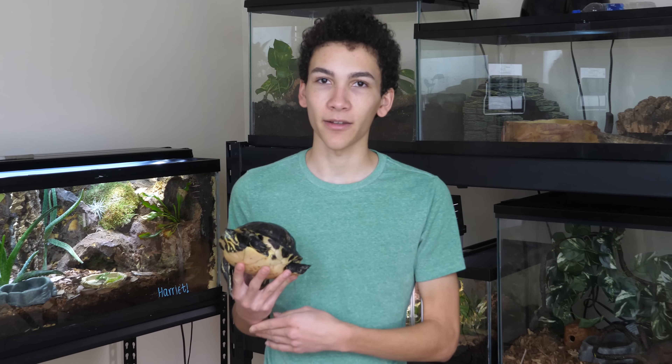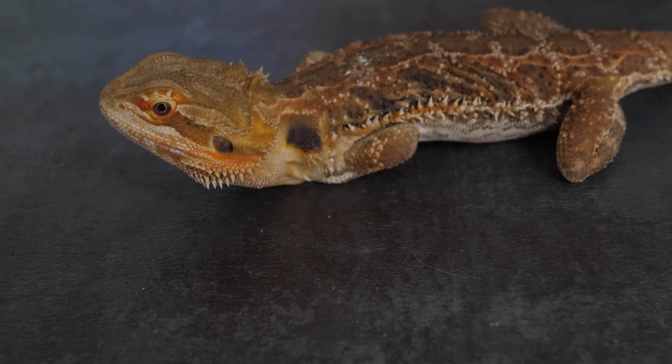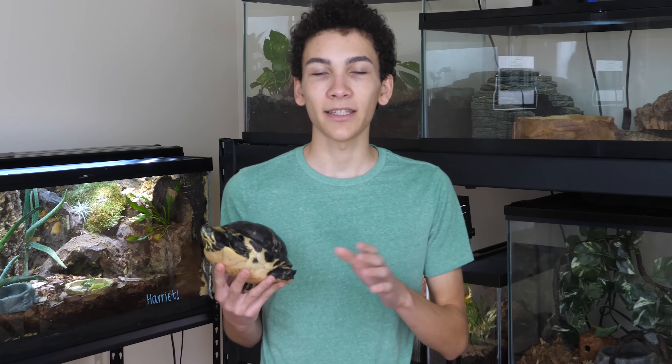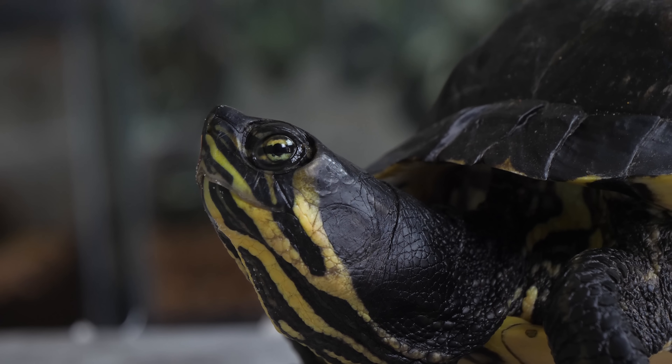And the third is a bearded dragon — same deal, very young — and it's not growing properly because of issues with the husbandry. All three of these animals are suffering from metabolic bone disease. Now, it sounds like it's contagious because it's called a disease, but it does not affect any animals around it. It simply affects their growth and how they develop as an animal, specifically with bones, including shells in turtles.